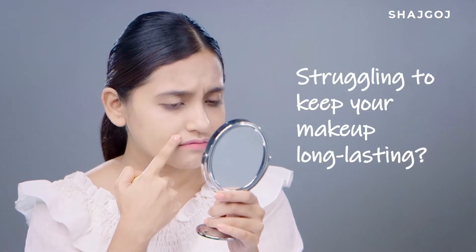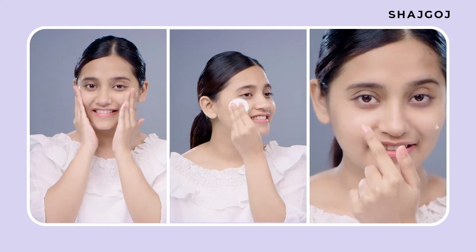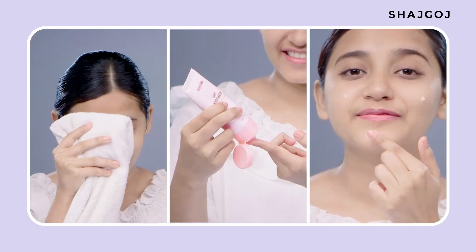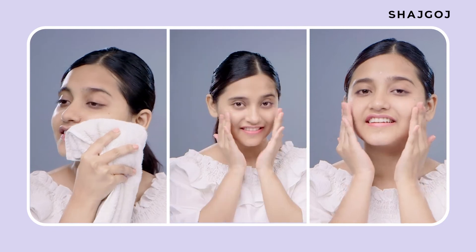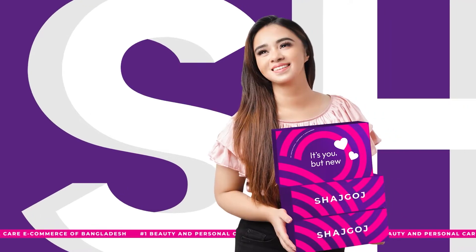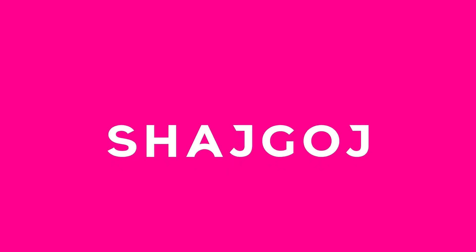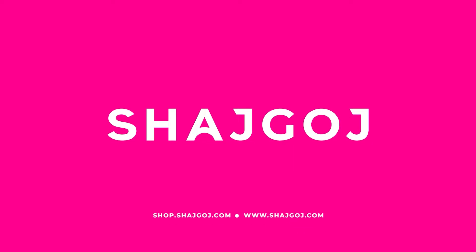Does makeup long time stay and easily crack? In today's video, there are some basic but important steps that you can use for long lasting makeup. Makeup is not easy to keep long lasting and perfect, and the main secret is to prepare your skin.